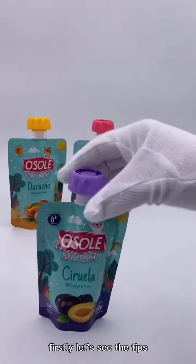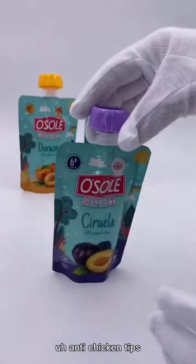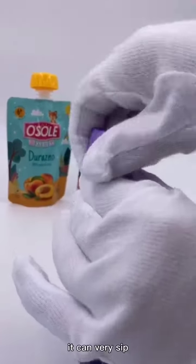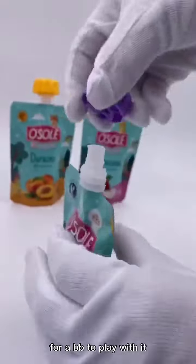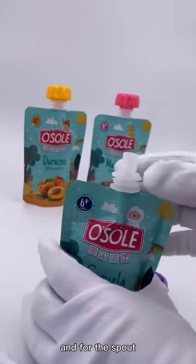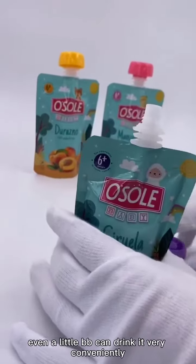First, let's see the cap. The cap is called an anti-choking cap. It can be very safe for a baby to handle. And for the spout, even a little baby can drink from it very conveniently.